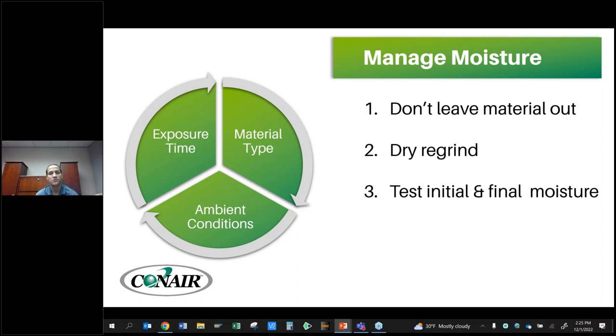Another tip: dry your regrind. If you grind it right at the press and throw it back in, you're probably fine depending on the material. But just because it's not virgin material doesn't mean you don't have to consider how you're going to dry it. If it's been sitting out or offline or outside, you're going to need a way to dry your regrind as well — maybe mixing it with virgin and drying as a batch, or using two separate drying systems.